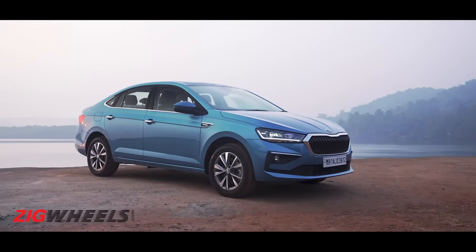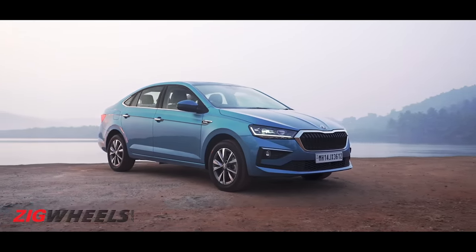Skoda is offering the 1.5L only in the top Style variant of the Slavia, which doesn't really make it very affordable. But just like in the Tiguan, we expect a lower variant of the fast 1.5 Virtus, which should make it a lot more affordable.